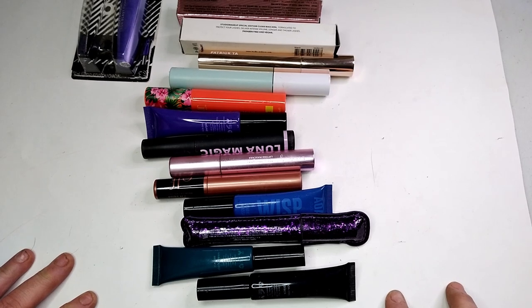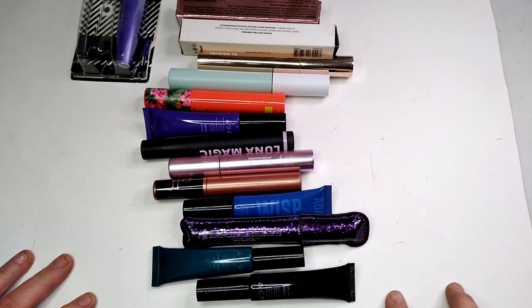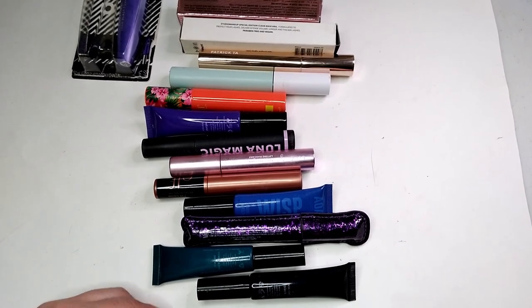Thanks for clicking on my channel Joy's Way. I'm Joy. If you're new here, welcome, and if you're a returning supporter, welcome back. Today I'm going to show you all of my mascaras, brand new or used.